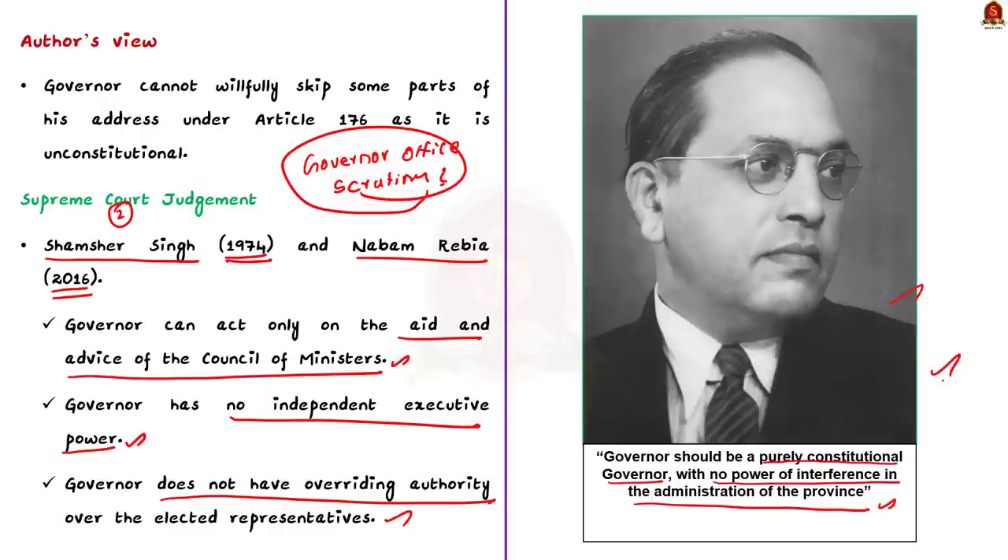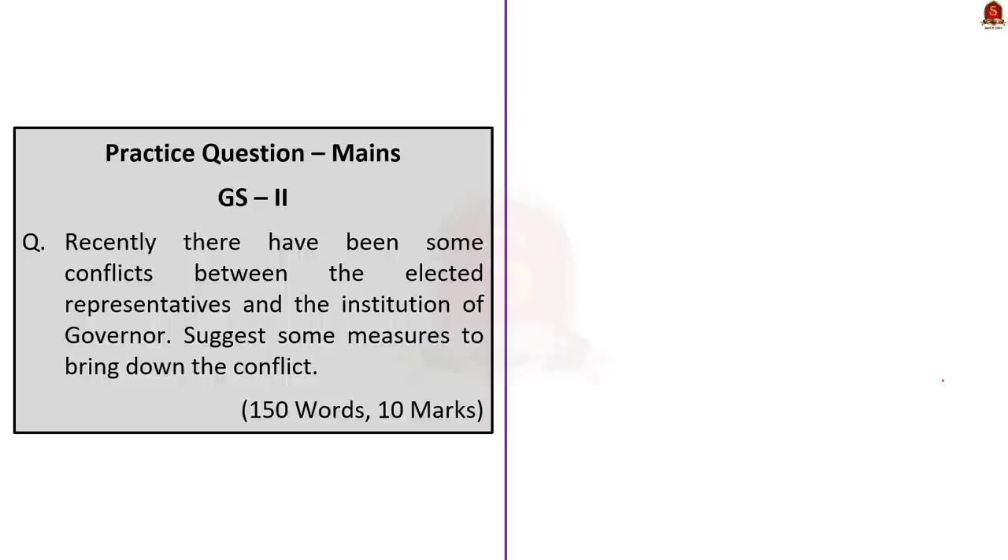This is all regarding this news article discussion. Since this is an evergreen topic, the conflict between governor and state government will always be in the news, and we can always expect a question regarding this in our examinations. Note down all the points we just discussed — they are very important.